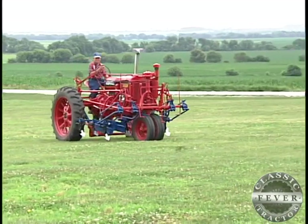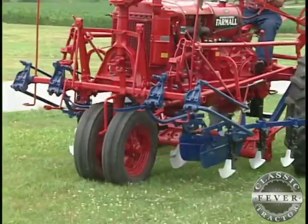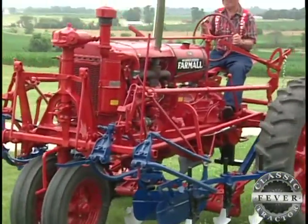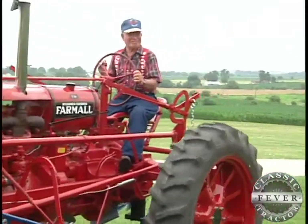It's a 1938 Farmall F-20 with very rare lister planter and cultivator attachments. It's the pride and joy of Craig, Missouri's Jackie Lee Miller — a guy who is full of surprises.